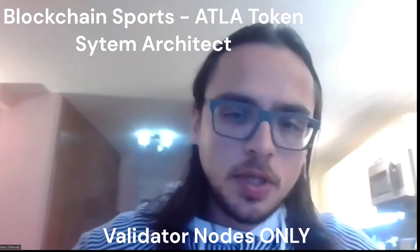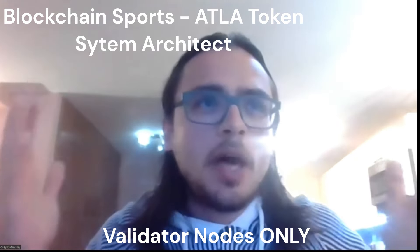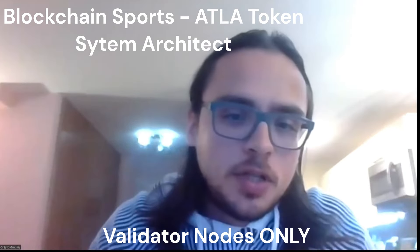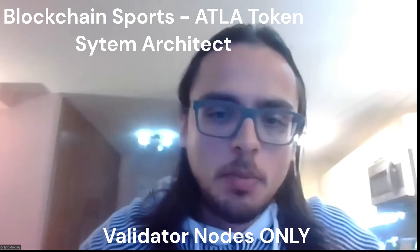The nodes earn perpetually. The best metaphor I can think of is an oil well that never runs dry. The more transactions, the more oil in the well, and the more the validator is able to extrapolate.